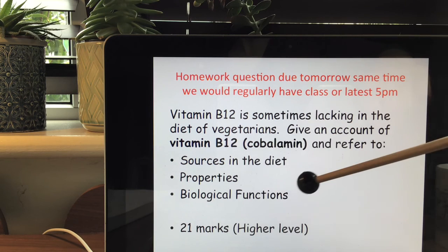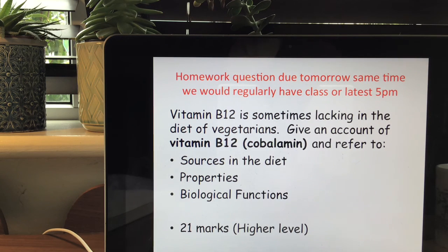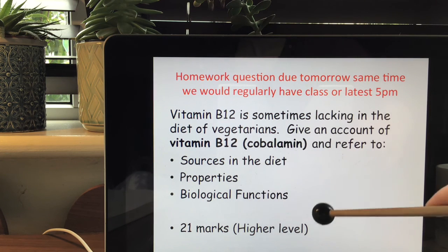For properties I would give four, and for biological functions, three. Even though the question doesn't explicitly ask about deficiency, you might indicate the deficiency in your functions section for a full higher level answer.